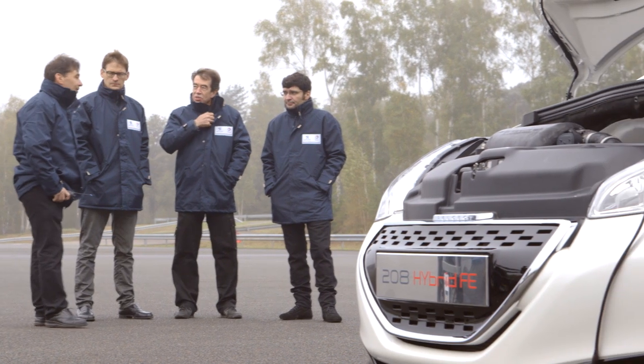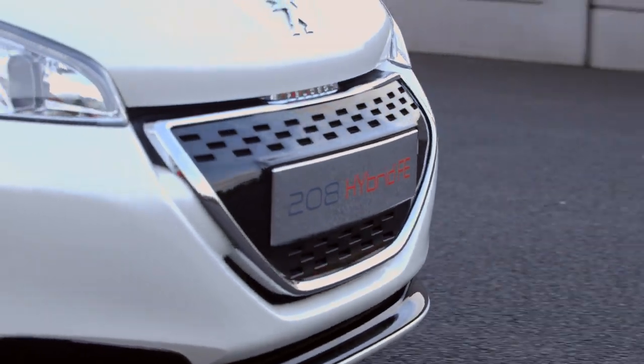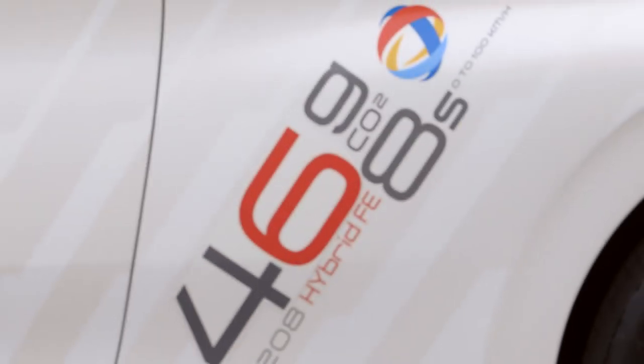The objectives of this project were to build a car able to reach a very low level of 49 grams of carbon dioxide, and we've reached 46 grams. The second objective is to go from 0 to 100 kilometers per hour in 8 seconds.